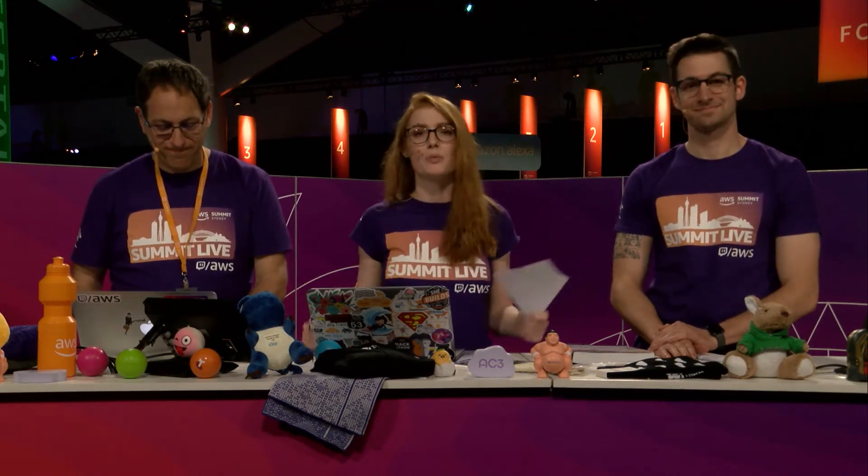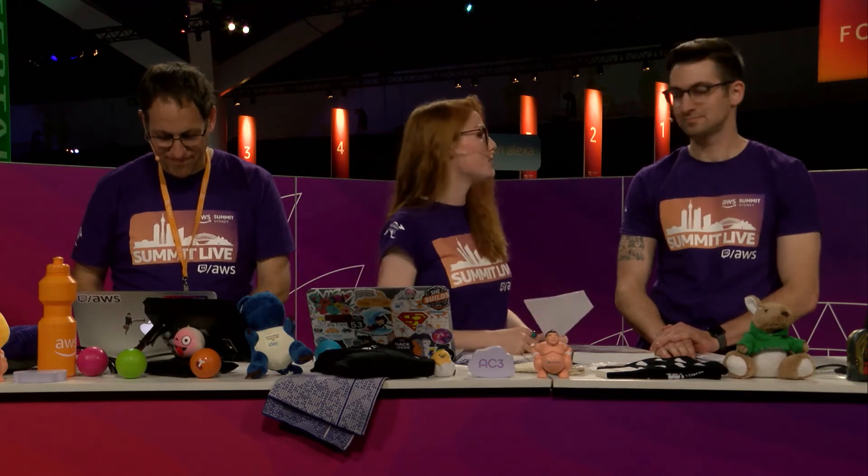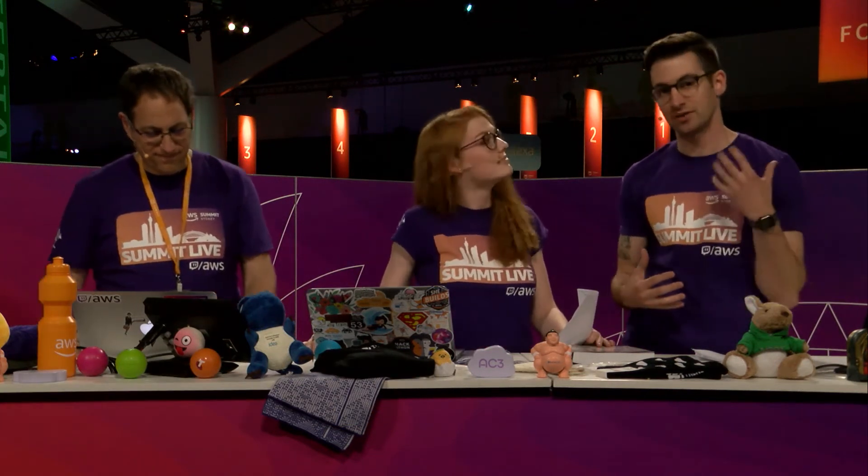Today we are going to be looking at the Solutions Architect Associate Level exam. I've got with me one of our ANZ trainers, Alex. Tell us a bit more about what you do here at AWS. I'm a technical trainer for AWS, meaning I get to travel around all of Australia, meeting all of our awesome clients and running them through either one or three-day technical courses.